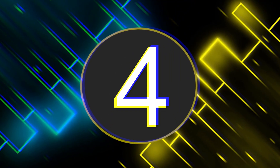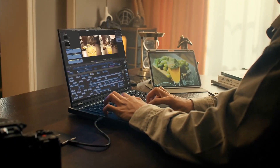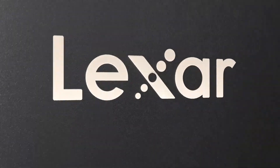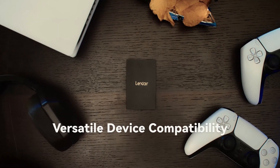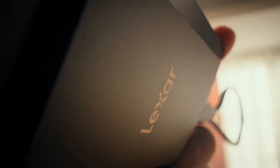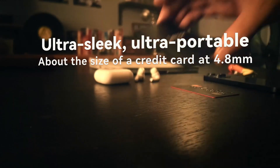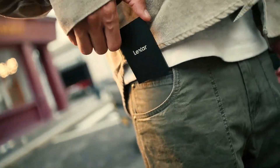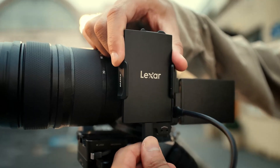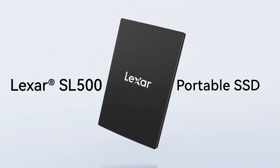Number 4: Lexar SL500. The Lexar SL500 combines speed and style in a sleek, ultra-compact design. It offers up to 2000MB per second read and 1800MB per second write speeds via USB 3.2 Gen 2x2. Despite its slim size, it's surprisingly tough with IP54 dust and water resistance and 2-meter drop protection. Added perks include data shield encryption for file security and a thermal control system that prevents overheating during heavy use. If you want a stylish yet rugged portable SSD that doesn't compromise on speed, the SL500 is a great option.